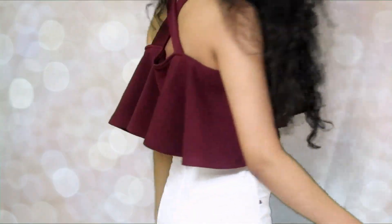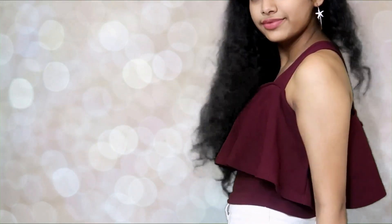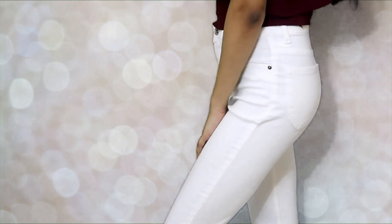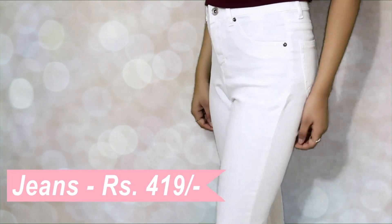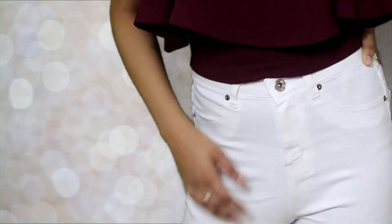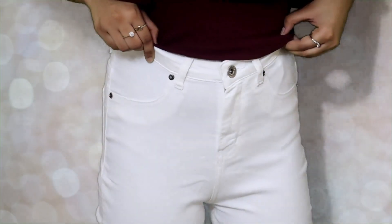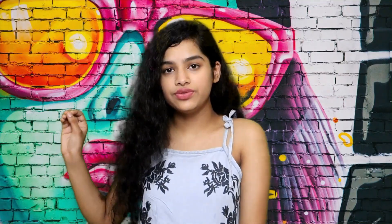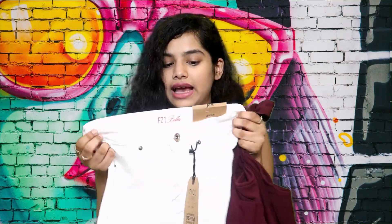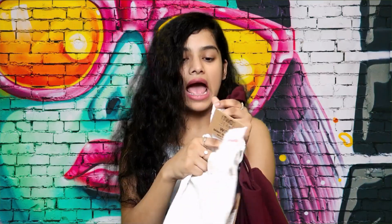It works perfectly with these white jeans I also ordered. I bought a couple of pairs but thought these two would look perfect together, so I paired them up. The white jeans are super comfortable — really stretchy and they look great in summer.